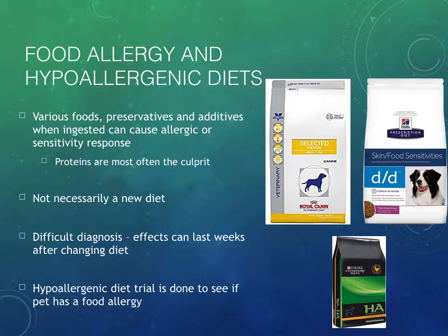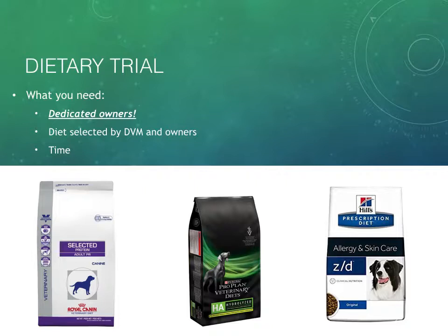The way we manage a food allergy is with what's called a hypoallergenic diet trial. First, you need dedicated owners who are willing and able to feed a particular diet and only that diet for about two to three months. Owners need to be really honest — people with toddlers find it almost impossible to do a dietary trial, because little kids throw food on the floor and letting the dog clean it up is one of the great things about having a dog.